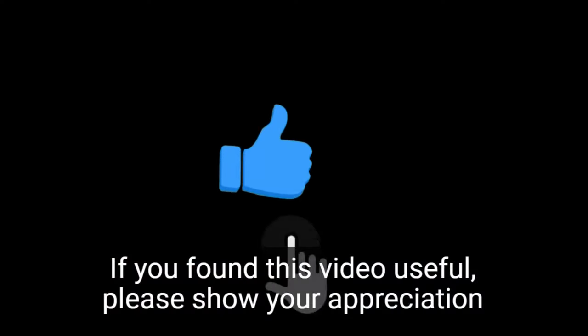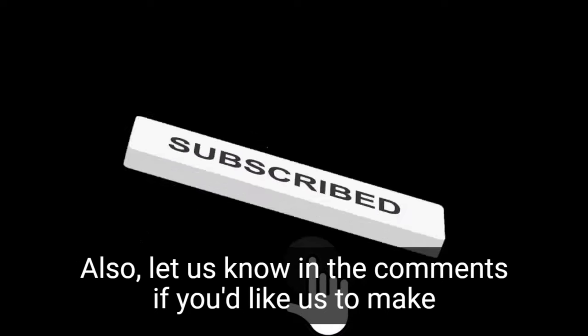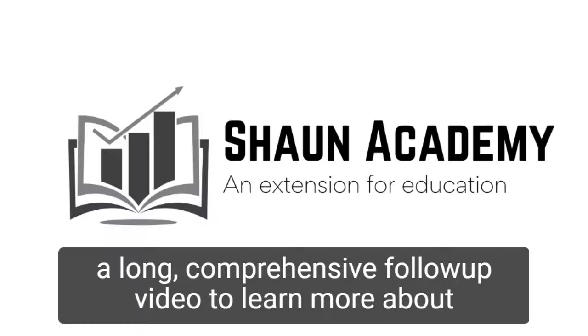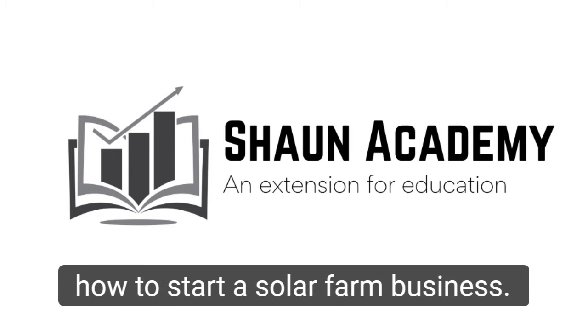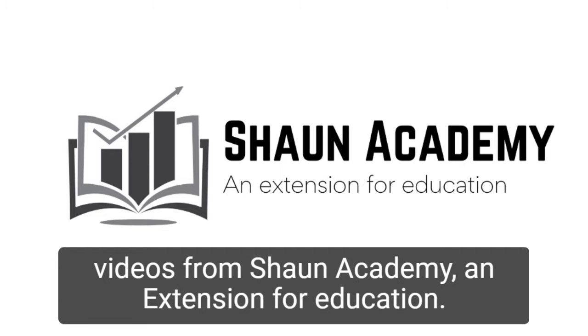If you found this video useful, please show your appreciation by clicking the like button. Also, let us know in the comments if you'd like us to make a long, comprehensive follow-up video to learn more about how to start a solar farm business. Also, don't forget to click the subscribe button to see more videos from Sean Academy, an extension for education.